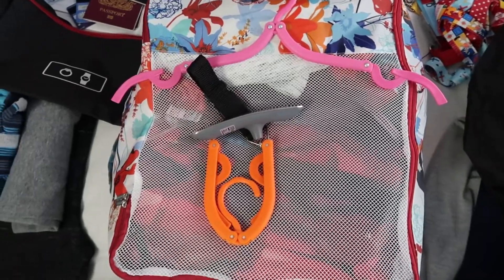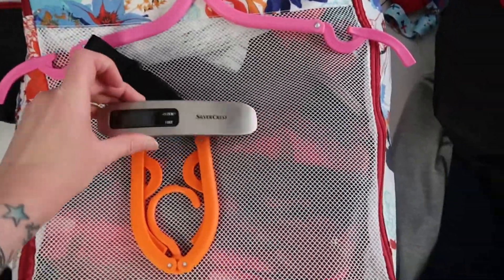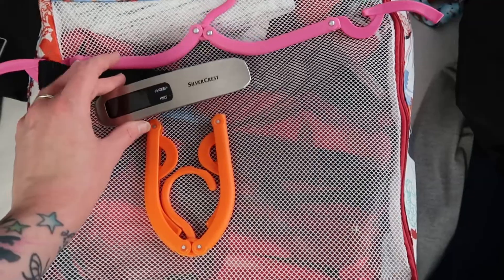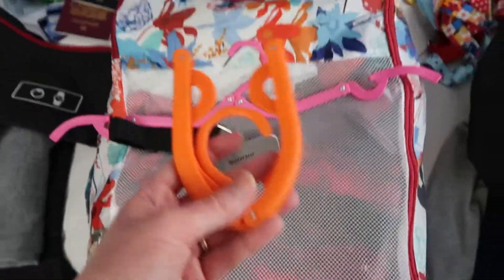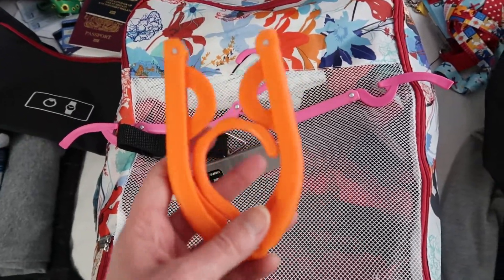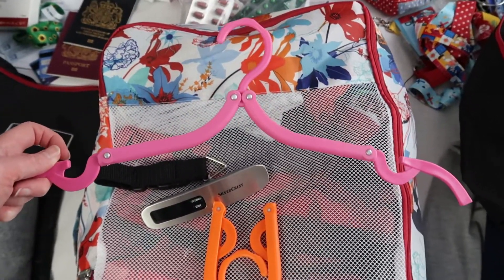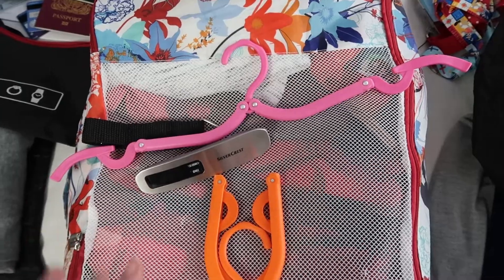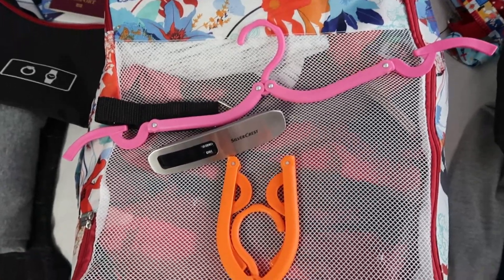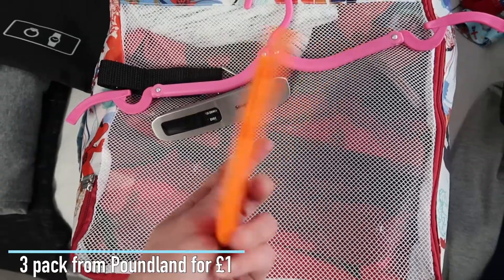I keep running between rooms finding new things to consider — proving how chaotic my packing is! Here are our digital luggage scales — we don't go anywhere without those, because of luggage allowances we want to make sure what we bring back is within the limit. And these things we picked up years ago — they've done us through so many trips. These are just portable travel hangers. I always find you never get enough hangers wherever you go, so we take some with us so things can be hung up and let the creases drop out. I think these were really cheap from somewhere like B&M or Home Bargains.